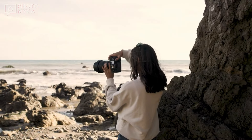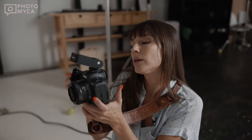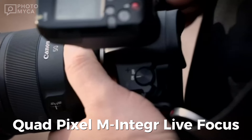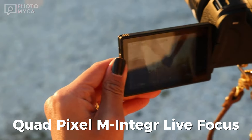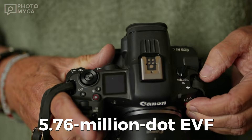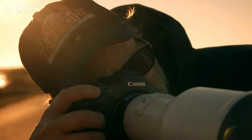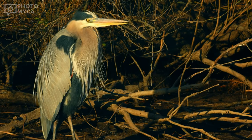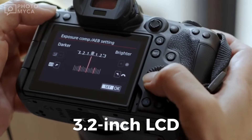In terms of autofocus, the R1 is powered by an all-new Digic 11 processor and introduces the groundbreaking quad-pixel multi-integrated live focus technology. Furthermore, there's an upgraded 5.76 million dot EVF with a second-generation eye control feature and a new five-axis flip-out rotating 3.2-inch LCD screen.